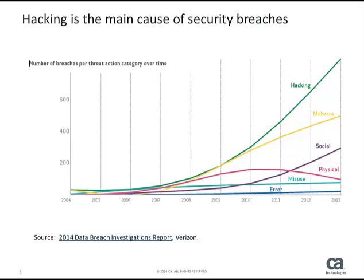Malware, or malicious software, is designed to secretly access your computer or server and compromise its main functions, steal data, bypass access controls, or otherwise harm your computer. It's the second main cause of security breaches.